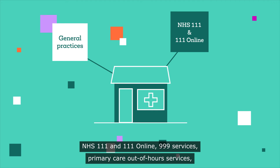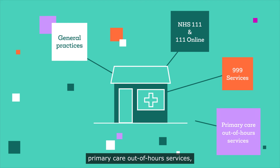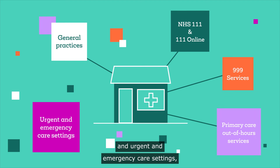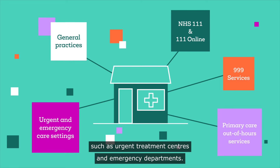Referrals to the service can be made by general practices, NHS 111 and 111 online, 999 services, primary care out-of-hours services and urgent and emergency care settings, such as urgent treatment centres and emergency departments.